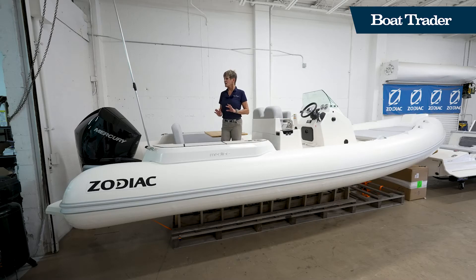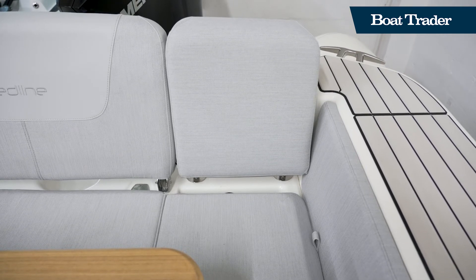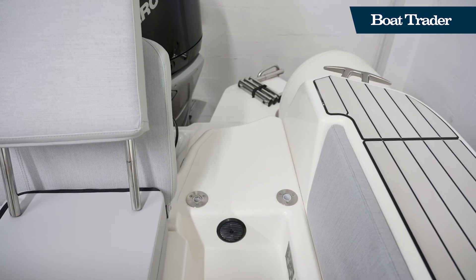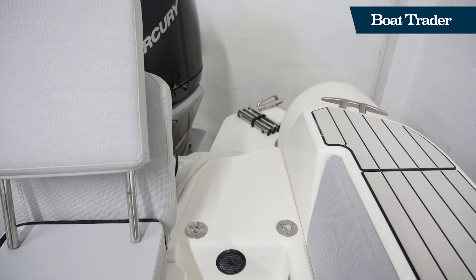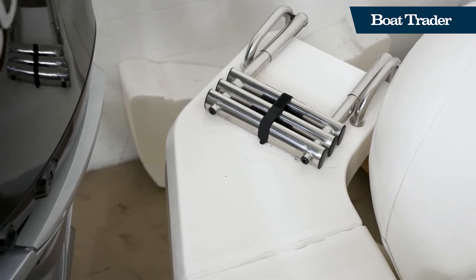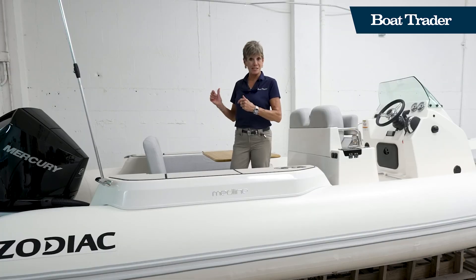There are multiple ways of getting into the boat and what I really like is the flexibility of the seating. The single seat here to port comes out and the seat bottom flips over so you have easy access — if you're doing water sports there's a ladder there. Whether you're using this as a yacht tender or getting your friends and family on for a great day of water sports, this boat has it all.